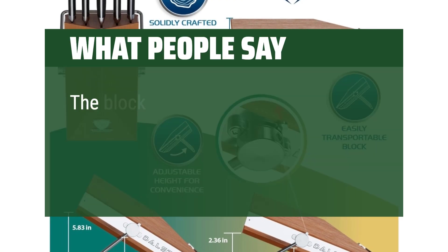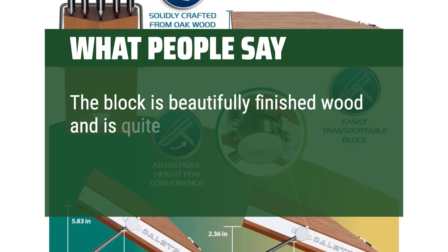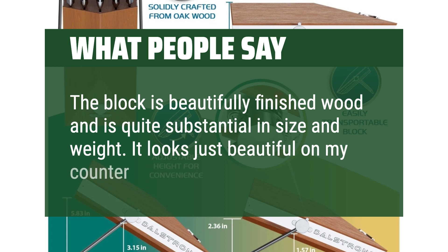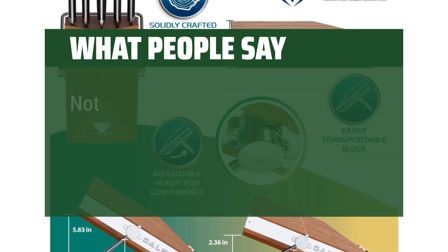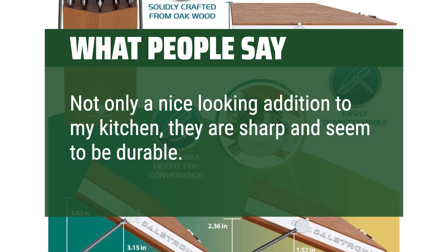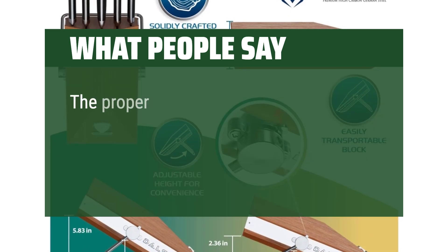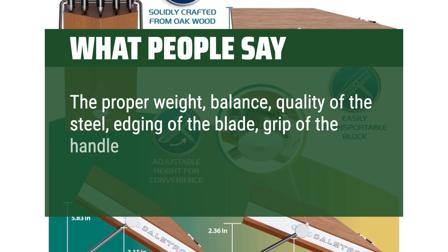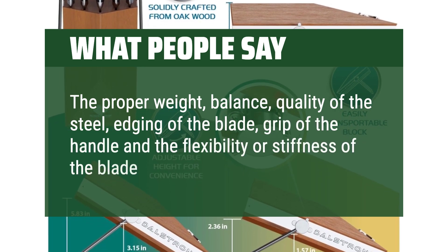What people say: The block is beautifully finished wood and is quite substantial in size and weight — it looks just beautiful on my counter. Not only a nice-looking addition to my kitchen, they are sharp and seem to be durable. The proper weight, balance, quality of the steel, edging of the blade, grip of the handle, and the flexibility or stiffness of the blade are all excellent.